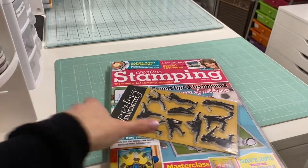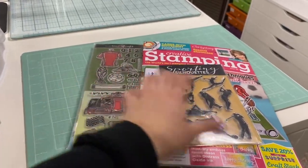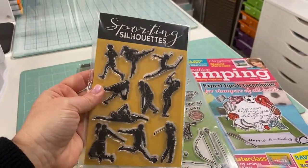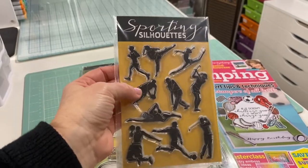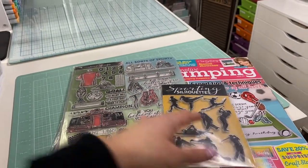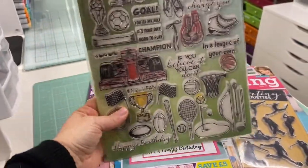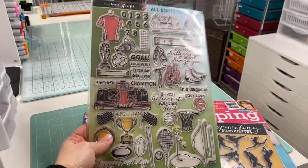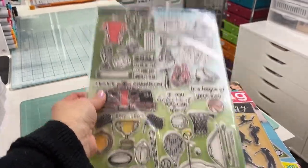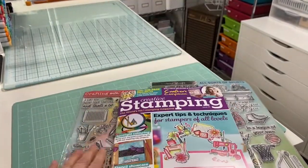So I got two issues at the same time, which was exciting because I can start working with the stamps that are in here. I loved the stamps that came in these issues. This is kind of a sports-themed stamp set — it came with two stamps this time, including really cute sporting silhouettes, little shadow versions of people doing all kinds of sports. I don't even think I have any sporting stamps otherwise, so these are great. The full-size stamp has trophies, a race car, duffel bag, boxing gloves, and some nice sentiments on it too.